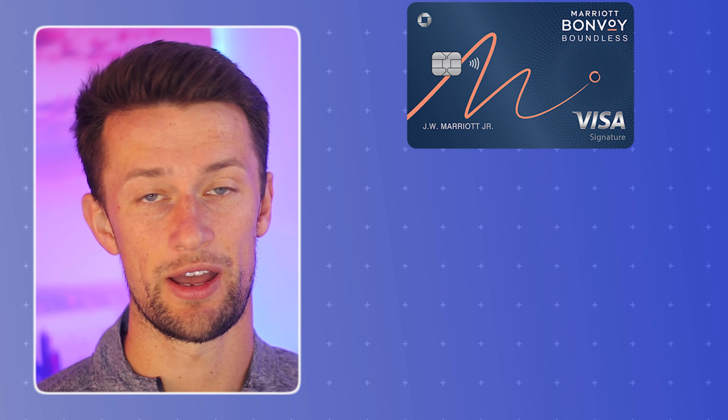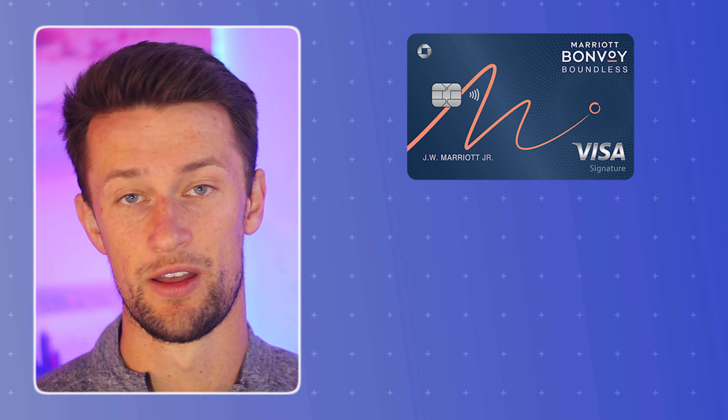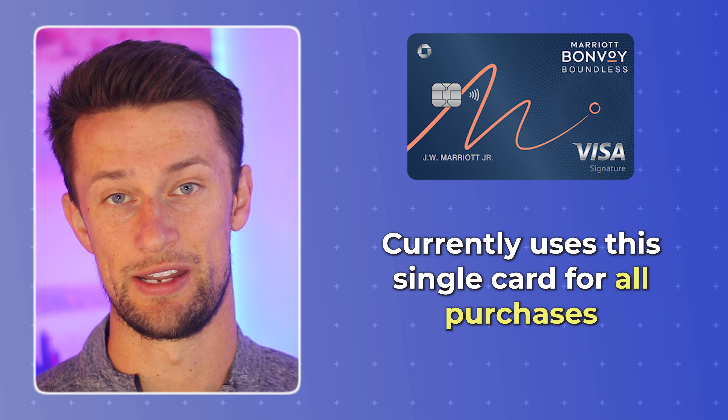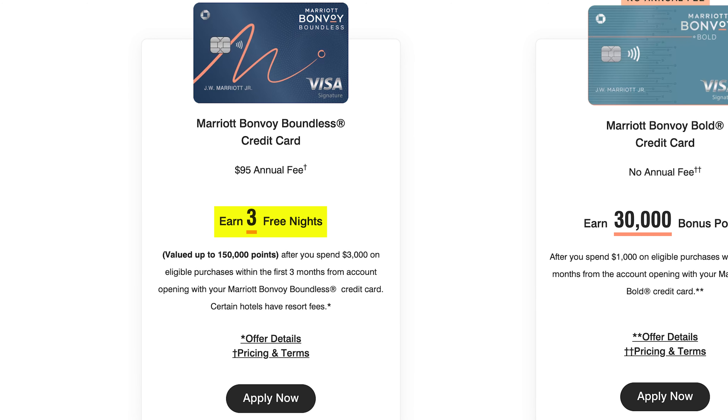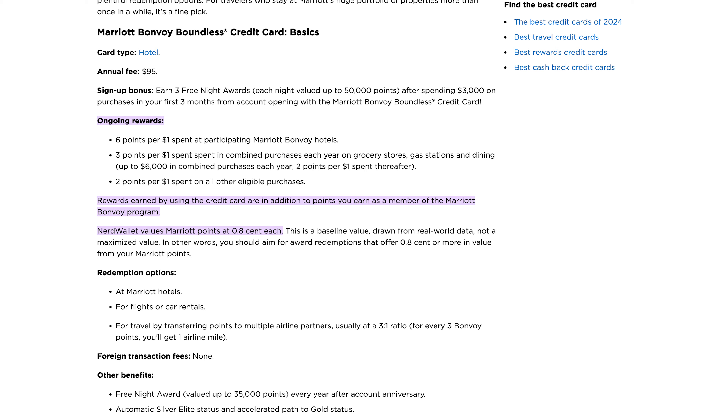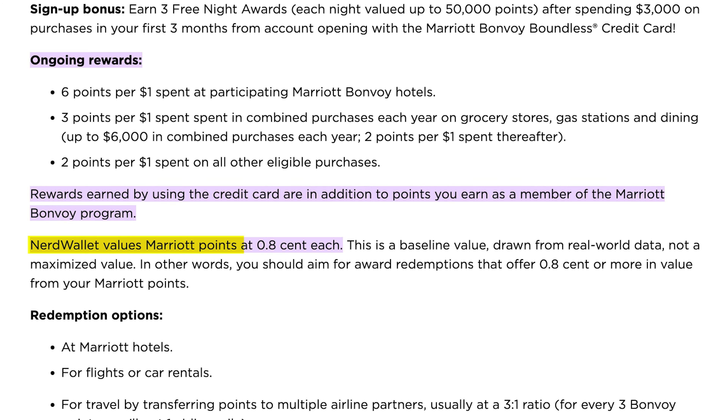He currently has the Marriott Bonvoy Boundless credit card, which he uses as his everyday spending card. The reason he got this card in the first place was the three free nights valued up to 150,000 Marriott points, but it has a $95 annual fee, and now that those three free nights have been all used up, it's not a very practical card to continue to spend on. In a lot of ways, he's back to square one on his journey.